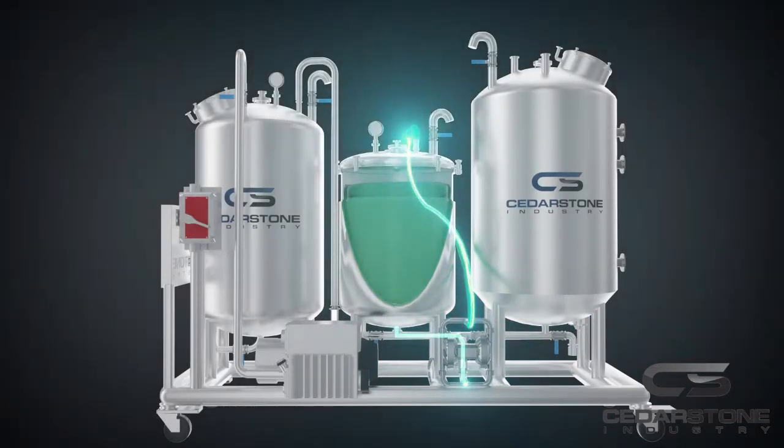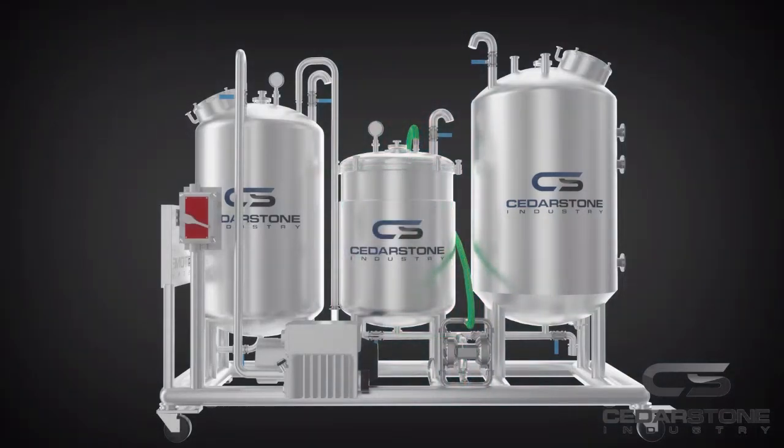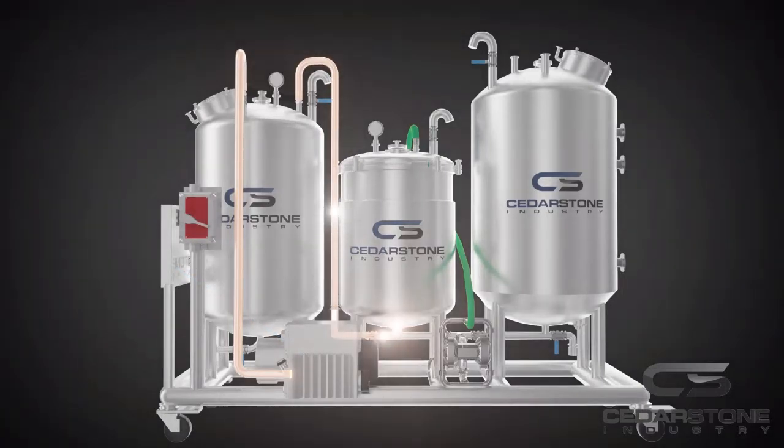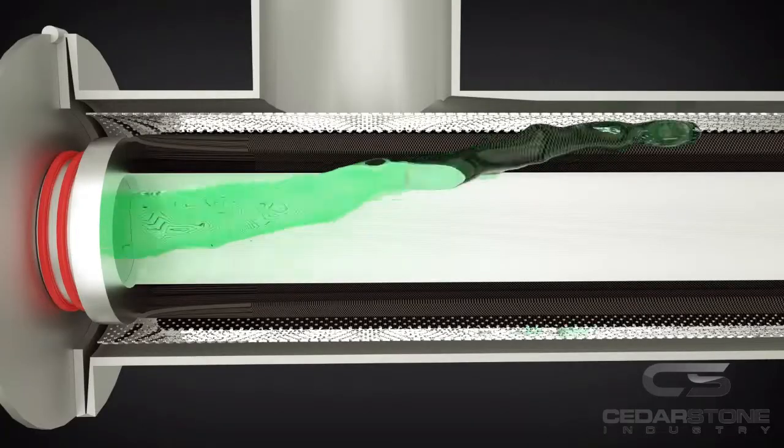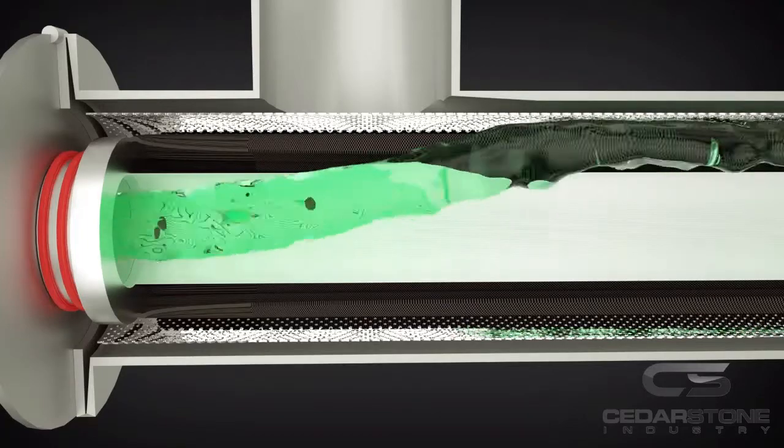After chilled ethanol fills the extraction vessel, the system will turn to recirculation mode to maximize the extraction recovery factor. After recirculating for 20 to 30 minutes, it's time to transfer the extraction mixed liquid from the extraction tank to the collection vessel. This process is done by using an explosion-proof vacuum pump to pull the liquid into the collection vessel.